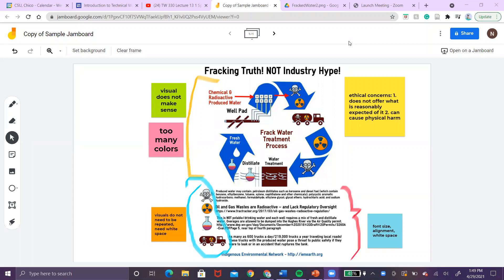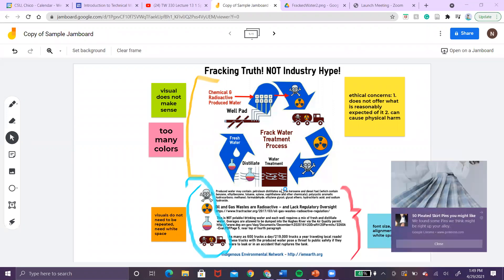The first critical issue is the font size. The font size is different throughout the whole poster, and the alignment is also off — so it's not all straight or anything.